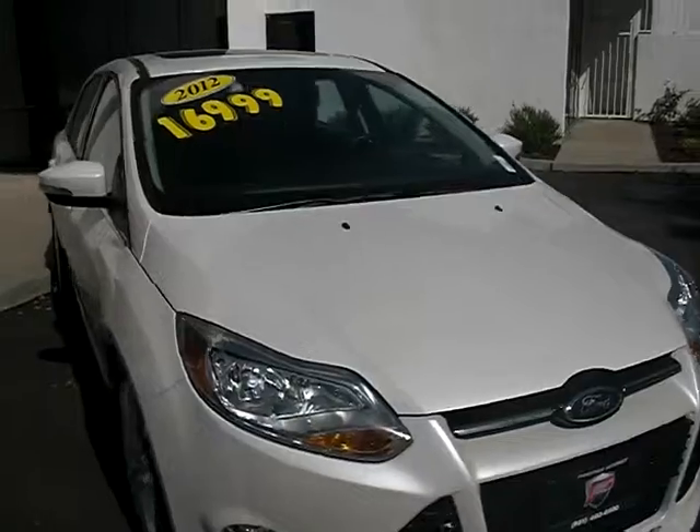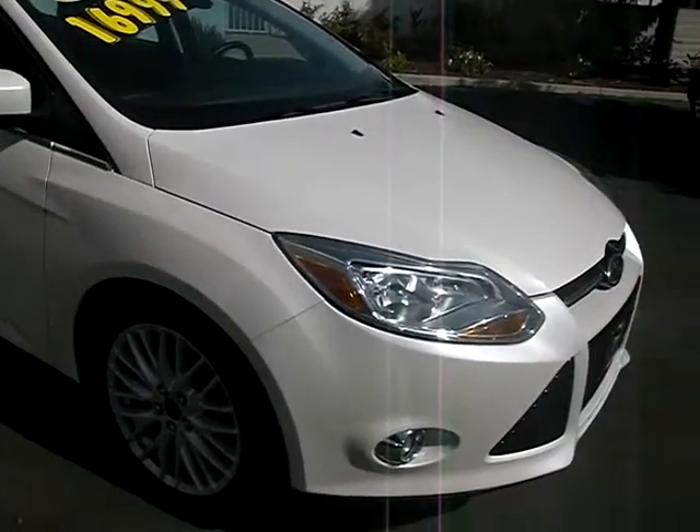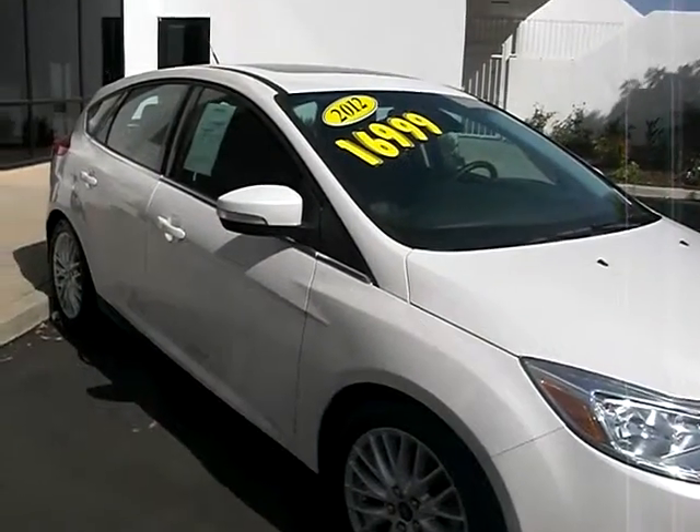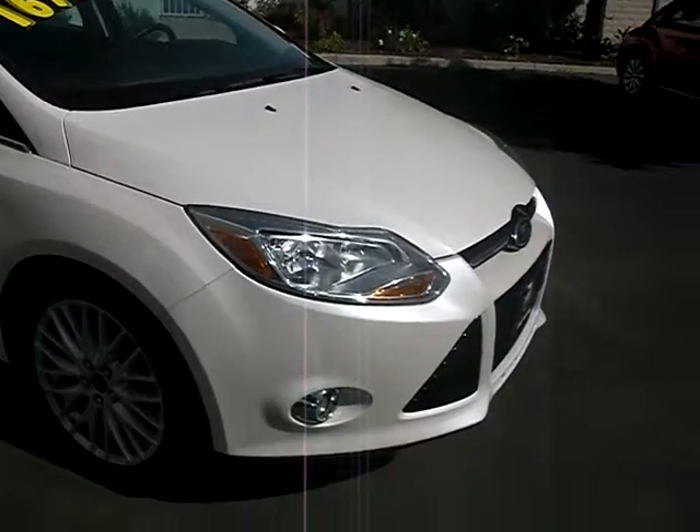Come take a test drive. I want to point out that the car is priced at $16,999 — it's worth all the money, but that could be negotiated. It has a sunroof, alloy rims, and fog lamps.